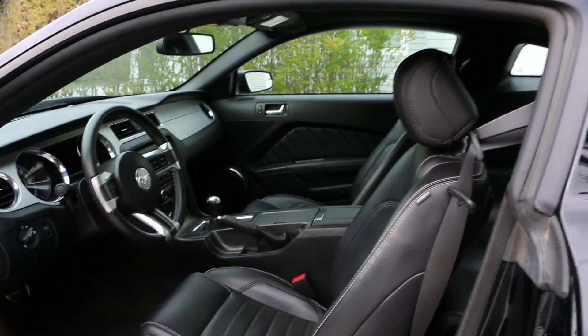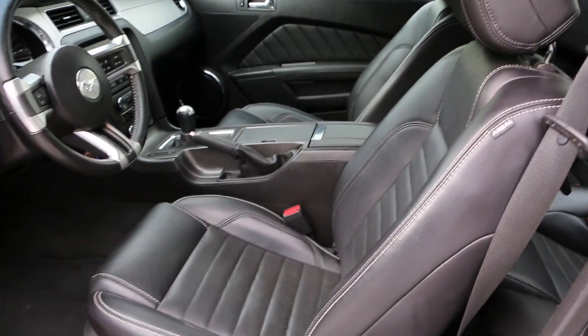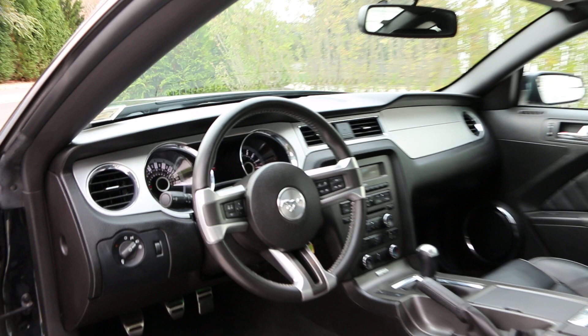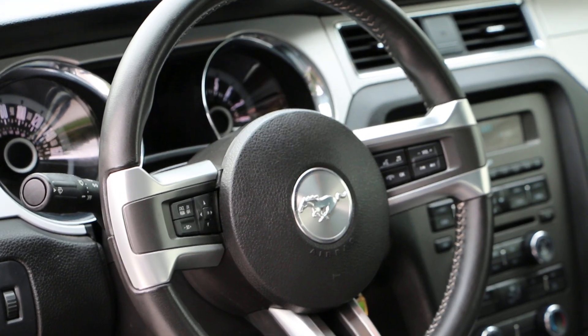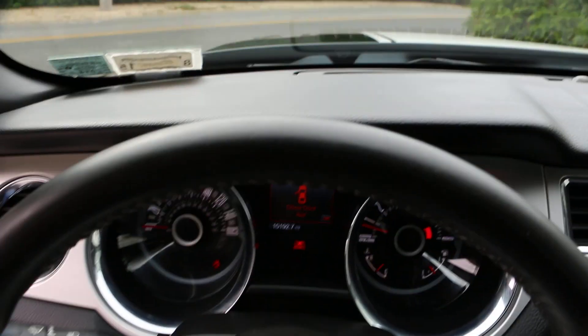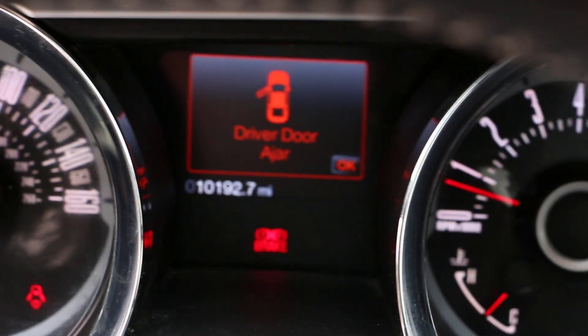Inside we've got leather with a white stitch that matches the white stripe on the outside. Side airbags, Microsoft Sync. We've got illuminated door sills as well. 10,192 miles.